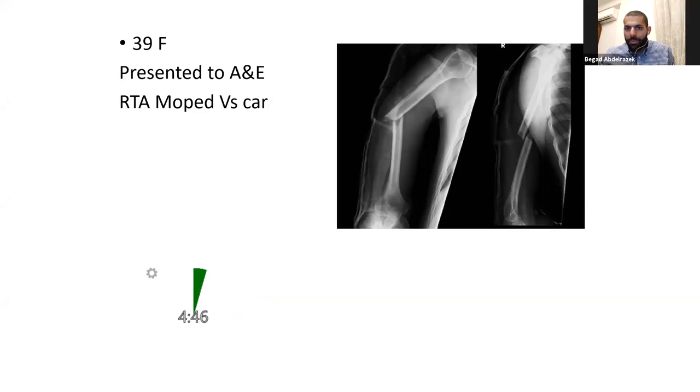These are plain radiographs, anteroposterior and lateral views of a skeletally mature individual. What I can see is a displaced mid-shaft transverse fracture of the humerus. I would like to examine the entire limb of the patient, assess the neurovascular status, and assess the skin integrity for any breaches and open wounds.